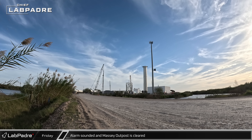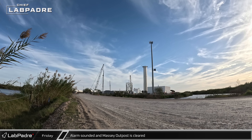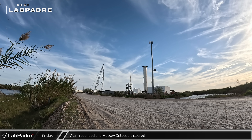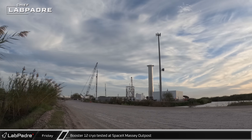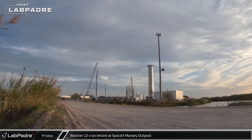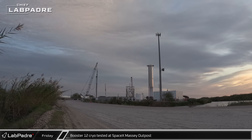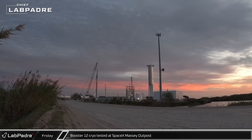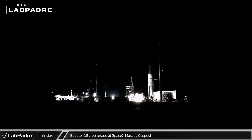At the Massey outpost, the alarm began to sound and the PA called for the area to be cleared. Later, as dusk fell over Starbase, SpaceX began loading cryogenics into Booster 12 for a fresh round of cryogenic proof testing. The Super Heavy had its liquid oxygen tanks fully loaded while only a partial load was put into the methane tank, as the previous test had already proofed the methane tank and the partial load was more for protecting the integrity of the downcomer.